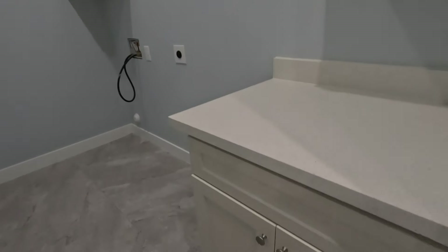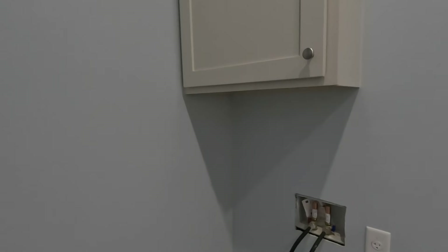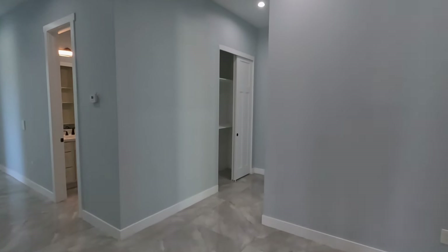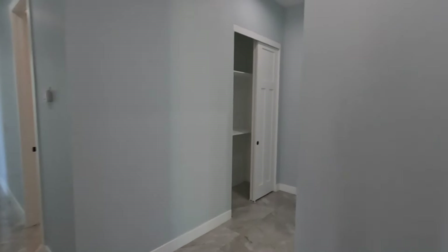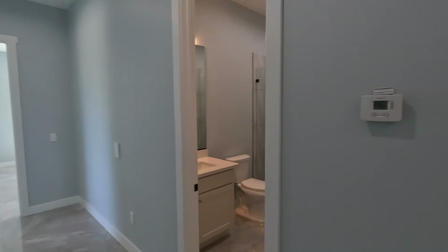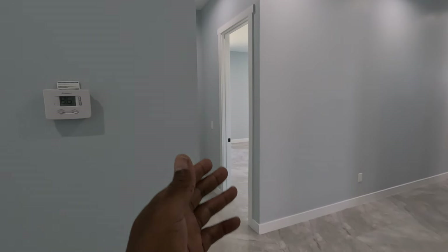This is our laundry room — the cabinet is up top, kind of a small laundry room. This is 3,012 square feet, so keep that in mind. So these are our bedrooms that we're coming up on.